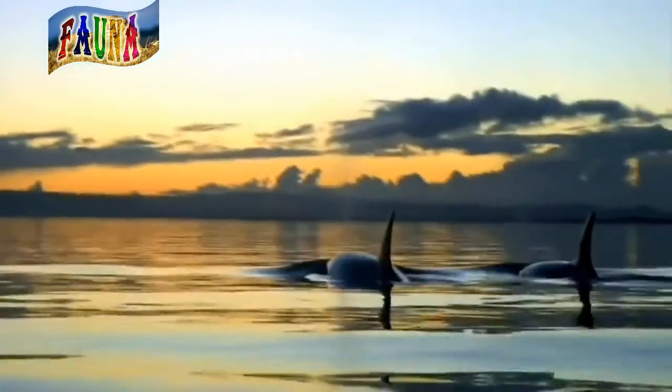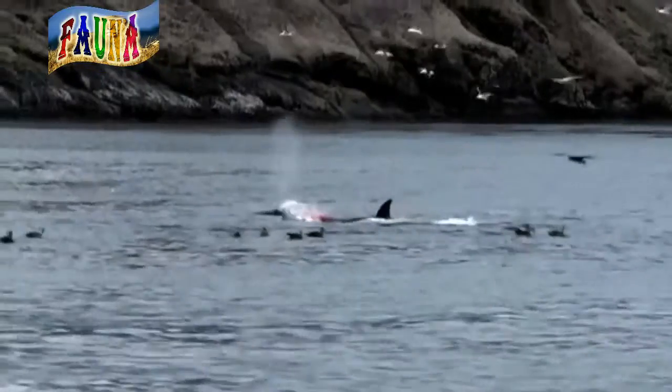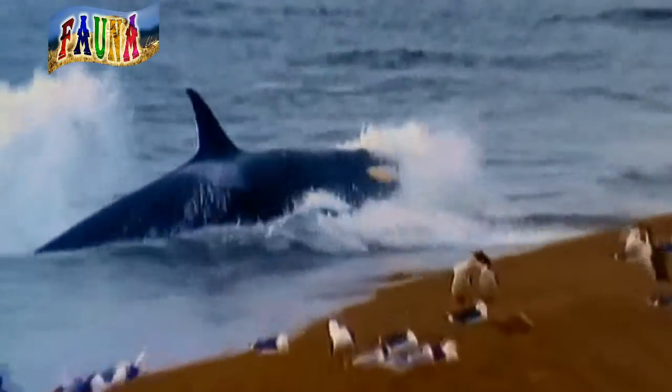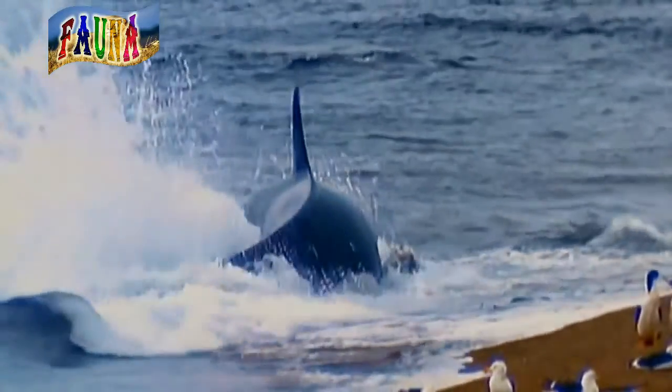The color pattern of orcas may help them sneak up on and attack their prey. Their backs are black, their stomachs are white. Animals looking down on an orca from above, such as a seal on an ice floe, might not see it because the whale's dark back blends with the water below. The whale's white underside blends with the light streaming down into the sea from the surface, making it hard to spot from below.